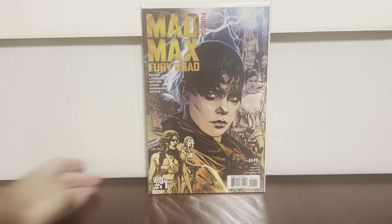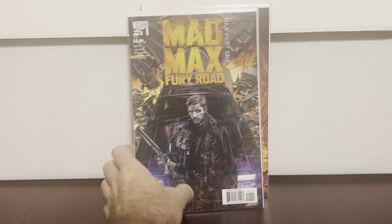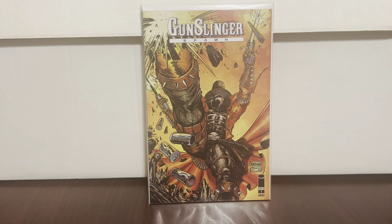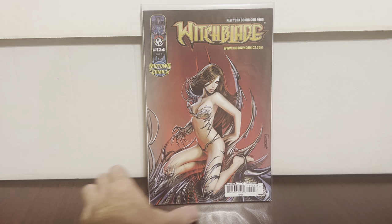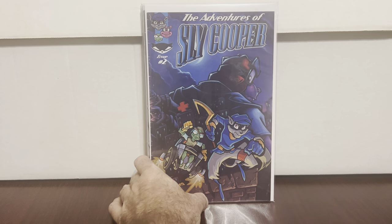Most of the box was obviously stock and filler but you got some good stuff. Mad Max Fury Road — first comic appearance of Furiosa. I found some more Mad Max stuff, thought that was cool so I threw those in for the collection. Gunslinger Spawn #1 — okay cool, might as well do that. Witchblade Midtown Comics variant #124.